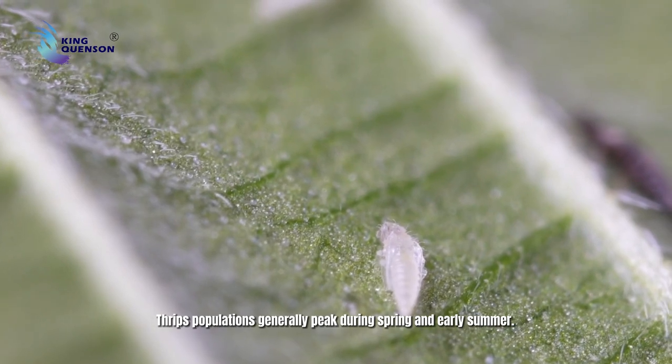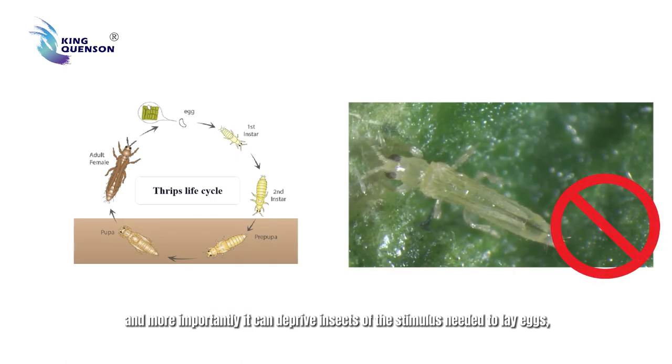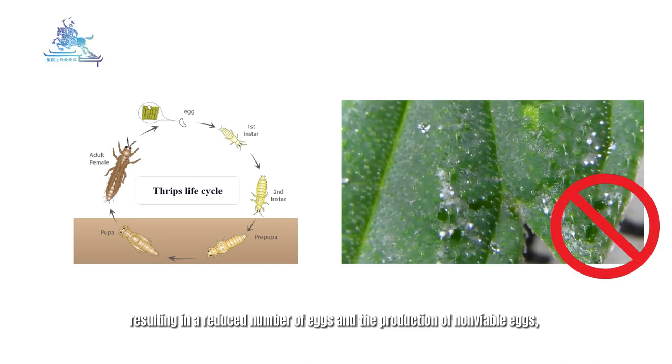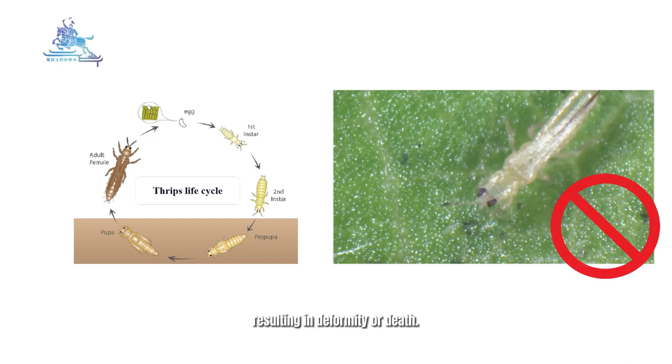Thrips populations generally peak during spring and early summer. Thrips Off can effectively control the adults and, more importantly, it can deprive insects of the stimulus needed to lay eggs, resulting in a reduced number of eggs and the production of non-viable eggs, and prevent the nymphs from forming new epidermis during molting, resulting in deformity or death.